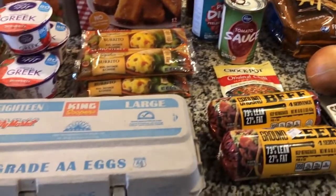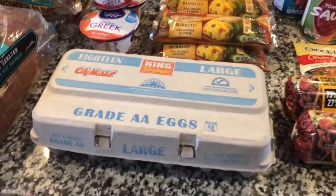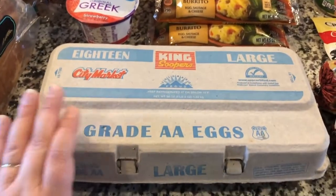As always, for Friday night we will be doing pizza night, so that is not represented here — we order pizza on Friday nights. It's a fun family tradition and pizza is my favorite food.